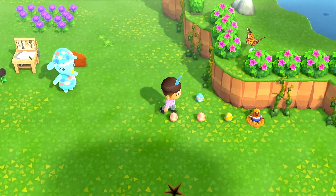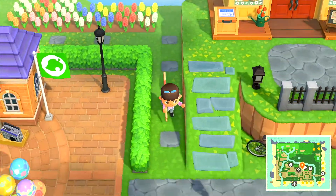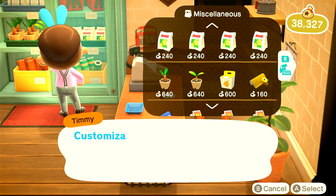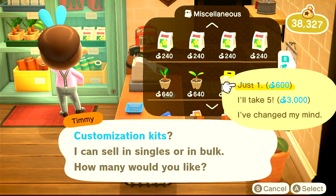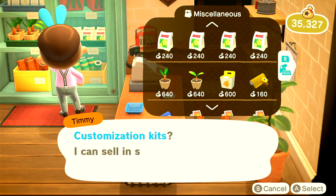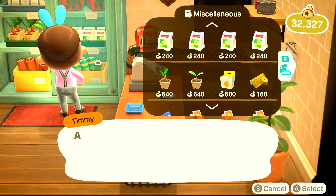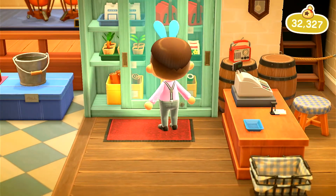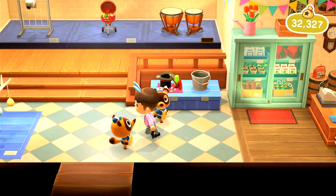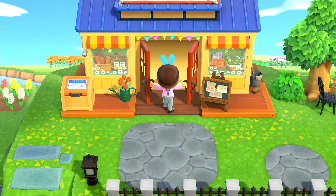I wanted to craft some more Bunny Day items, so I collected my eggs and needed to customize one object. I went to Nook's Cranny — you know, I had to slow down a little bit. This is like how I shop in real life too — I just take too long to make a decision. That's why I didn't speed this part up, because it felt very true to my nature. Just getting some customization kits. Now that I'm done — as soon as you get out of my way, thank you Timmy — I'm leaving.